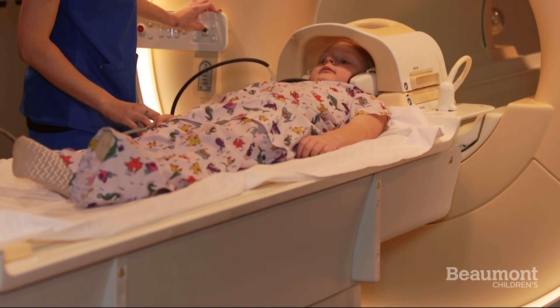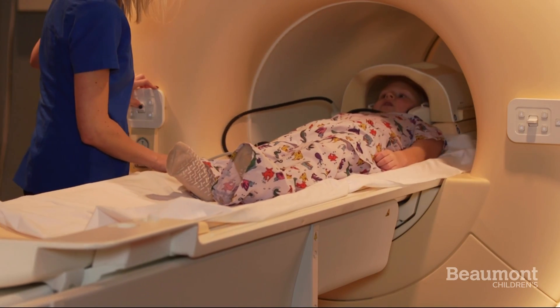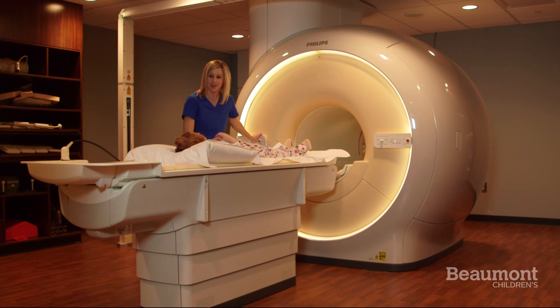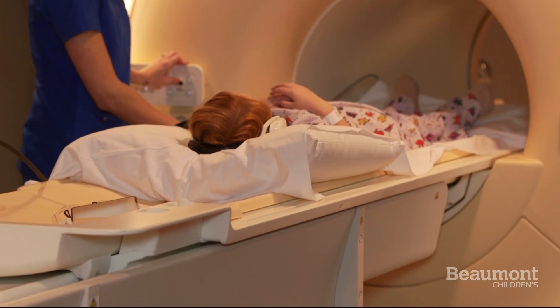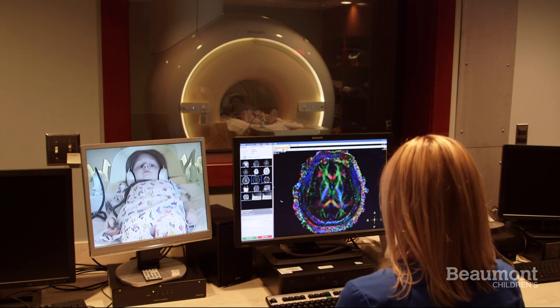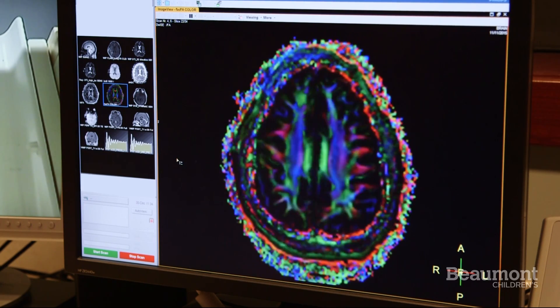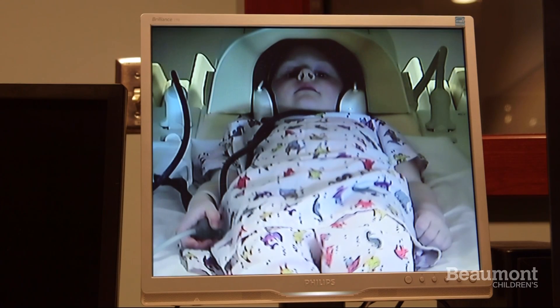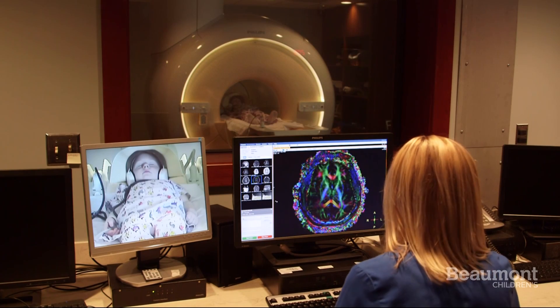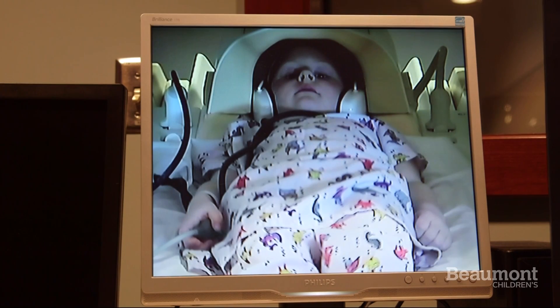You may go into the MRI head first or feet first. The bed will go in, but nothing will touch you during your pictures. The technologist will go behind the window to take your pictures, but she can see and hear you all the time. She'll talk to you to make sure you stay comfortable.